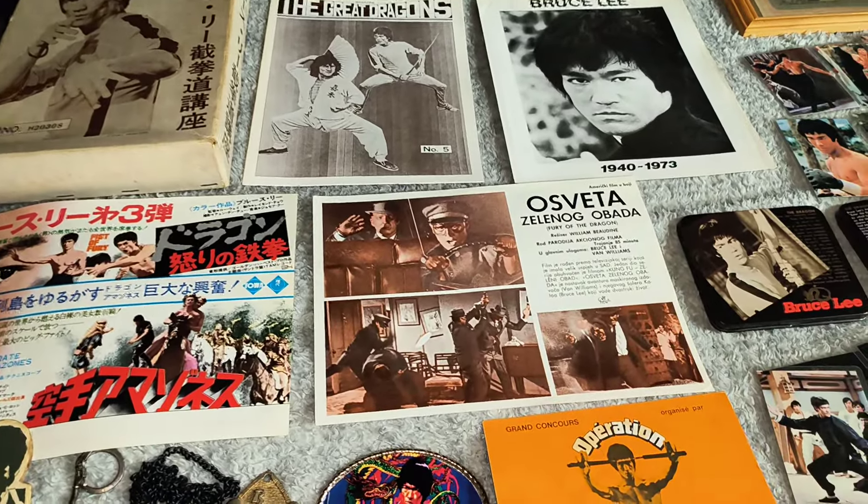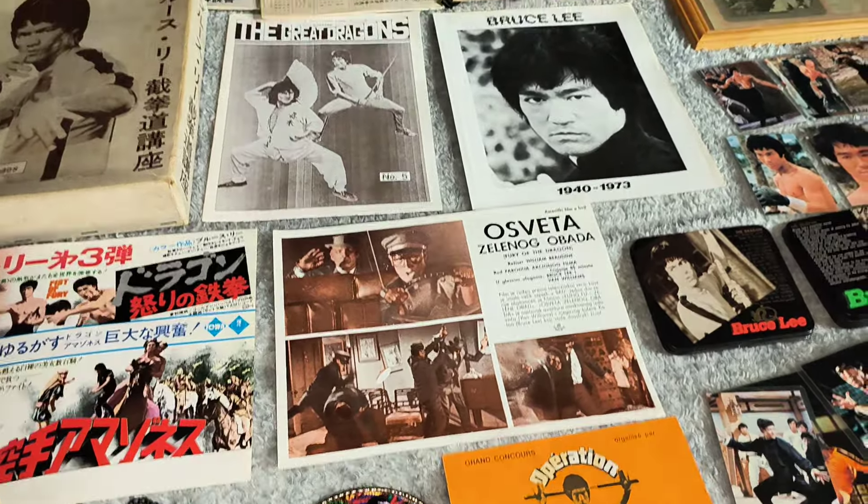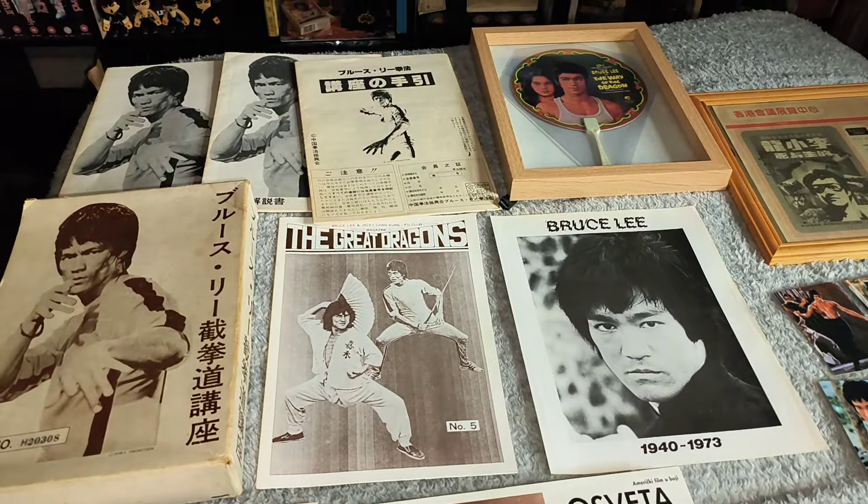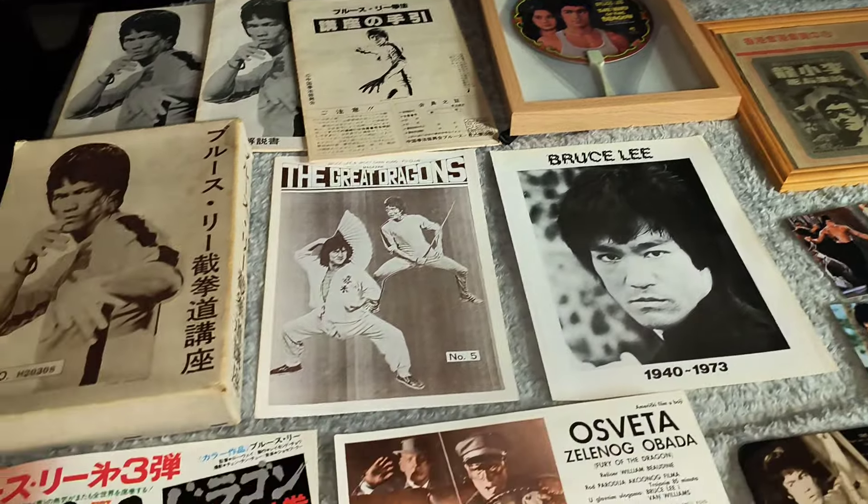Hello, how are you doing? Right, in this wee video I took out some rare-ish stuff that I've got in my collection. I don't have a lot of ultra rare items but I do have some very cool stuff here.